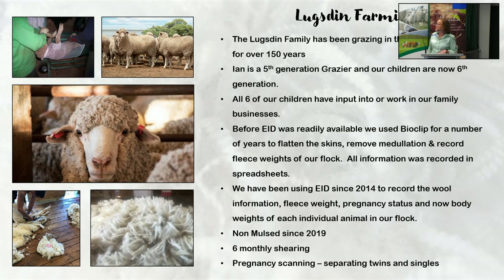We've been using EID — we use two tags. We use our NLIS tag on all our sheep, but we only use our EID on our ewes. No wethers get EID tags. With the EID we've been recording all their wool data, wool information, fleece weights, pregnancy status, and now body weights of each individual animal in our flock.